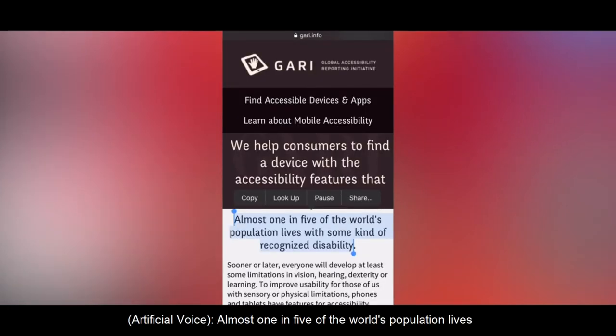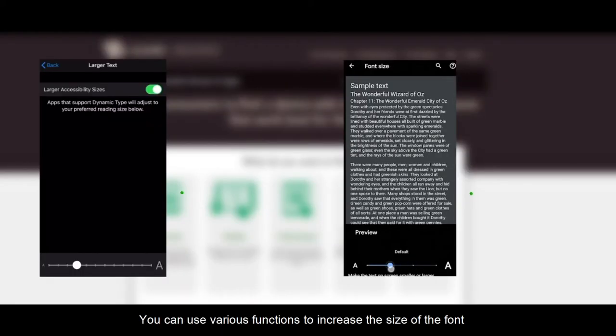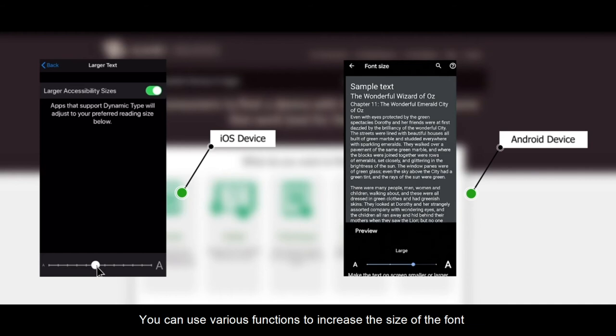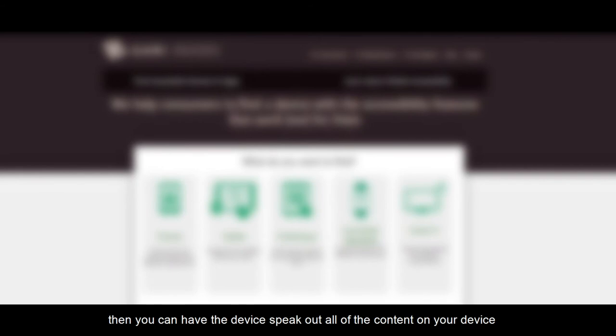Almost one in five of the world's population lives with some kind of recognised disability. Likewise, if your eyesight is getting worse and you find the text on the screen too small, you can use various functions to increase the size of the font. If your eyesight is extremely poor or if you are blind, then you can have the device speak out all of the content on the device.